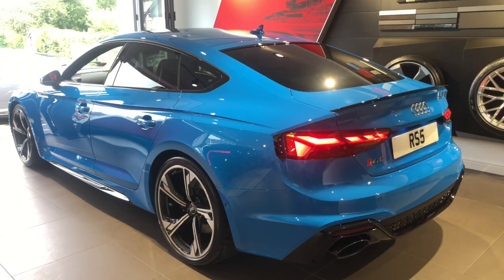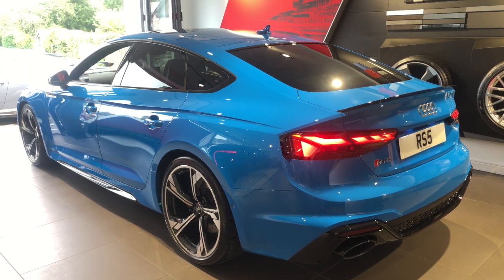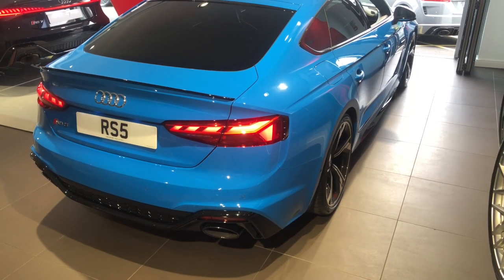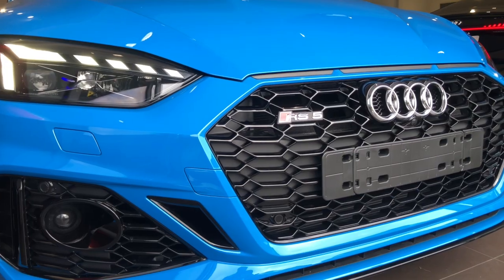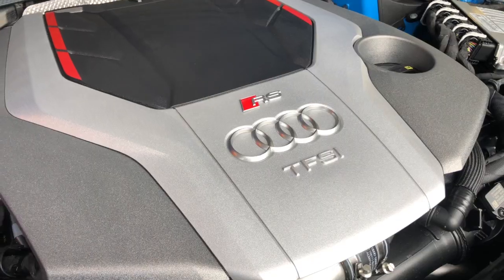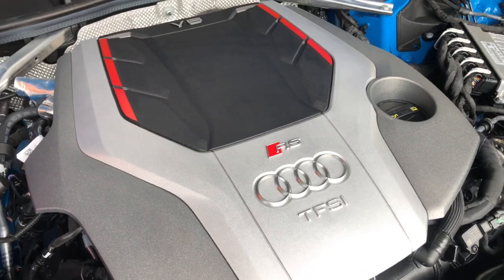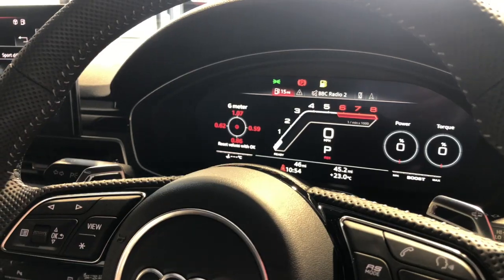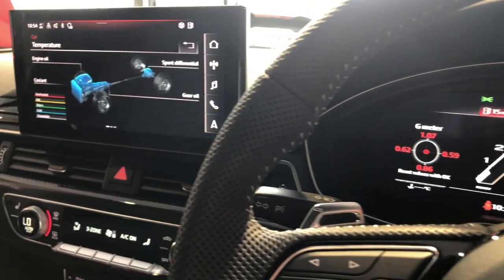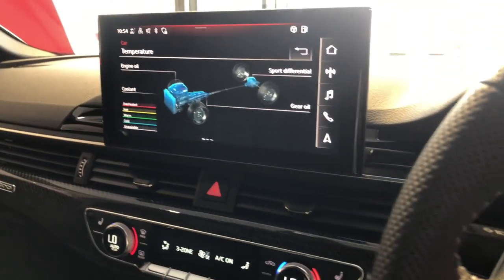As we approach the third anniversary of the opening of our sports centre, I'd like to introduce to you the latest RS model, which is the new 2020 RS5 Sportback. This car is absolutely stunning, with latest features such as the new A5 front grille. It has a 2.9 turbocharged engine, goes from 0 to 60 in 3.9 seconds, and is 450 brake horsepower. I think you'll agree, looking around this, this car is amazing.